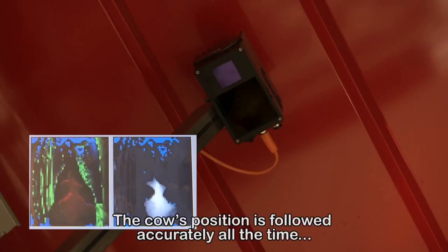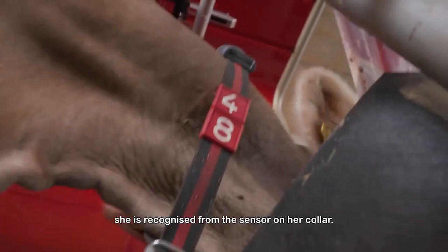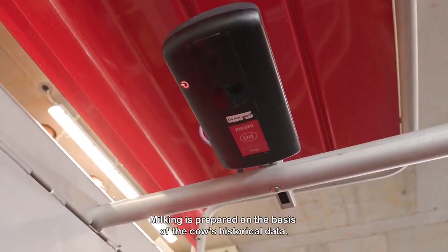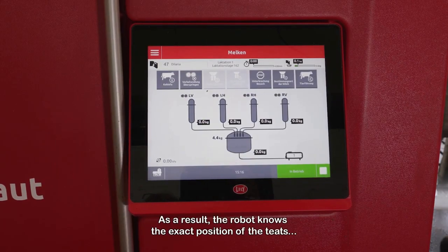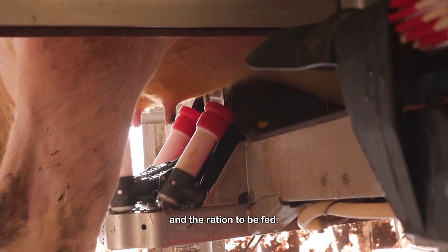The cow's position is followed accurately all the time. As soon as the cow enters the robot, she is recognized from the sensor on her collar. Milking is prepared on the basis of the cow's historical data. As a result, the robot knows the exact position of the teats and the ration to be fed.